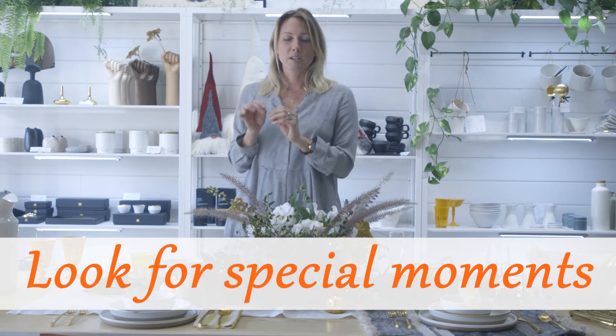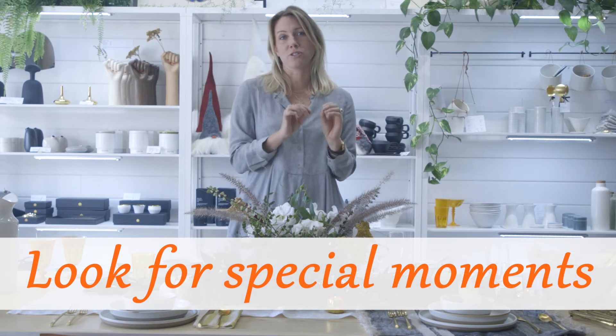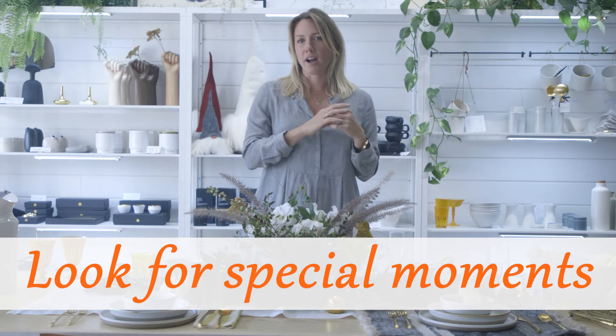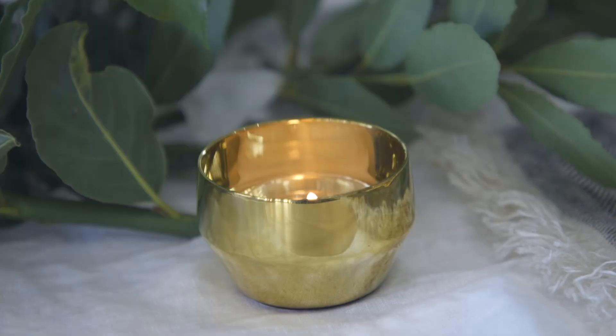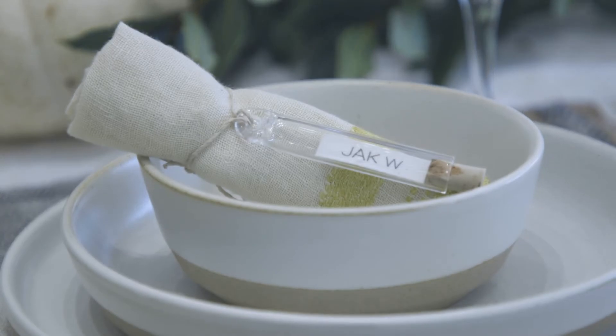The other wonderful thing about this Thanksgiving is you probably aren't hosting a huge 20 or 30 person group, so you can find really wonderful moments to make things feel special on your table without having to worry about filling it with tons of different wares. I just wanted to walk you through a little bit of the details we placed on our table here to make it feel special.